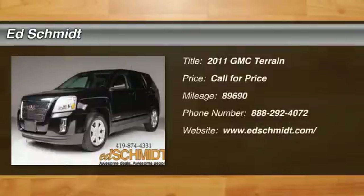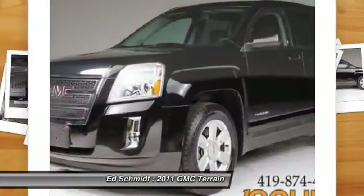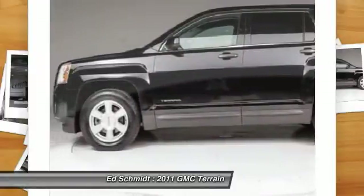The 2011 GMC Terrain. The GMC Terrain combines the benefits of a crossover with the style and functionality of an SUV. Terrain offers uncompromised capability, a balanced stance and a commanding view of the road, letting occupants enjoy a confident driving experience.